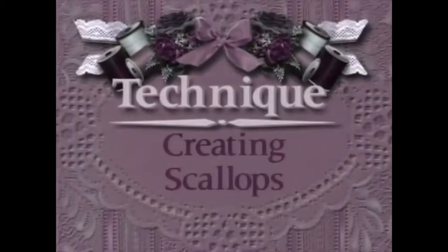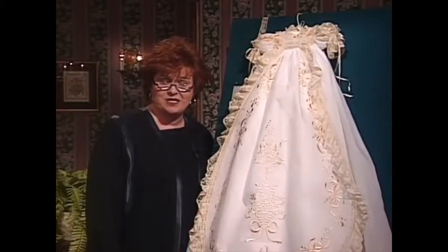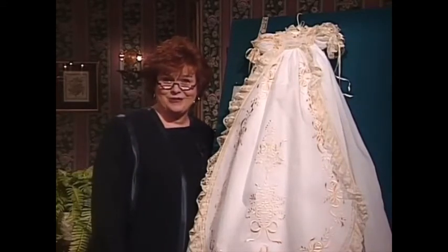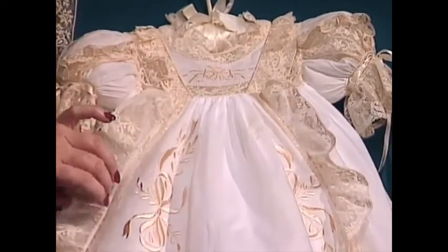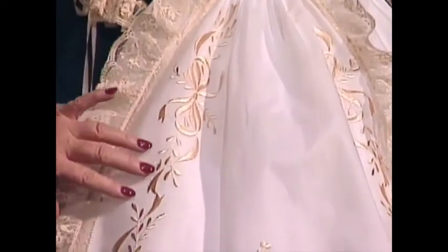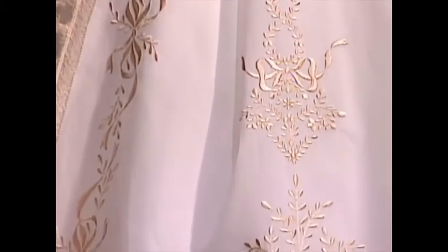And now, will you come over with me to my technique boards? The first time I saw this magnificent christening dress made by Connie Palmer, I named it the Royal Christening Dress. Every bit of this magnificent dress is made by a machine. I think it looks like it could be in a museum in any country in the world. All of the embroidery — the magnificent leaves and flowers and bows — all done in ecru embroidery.